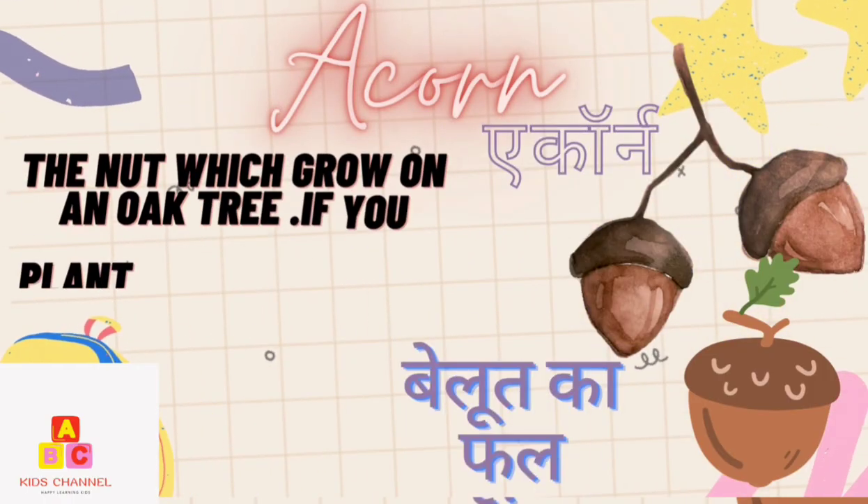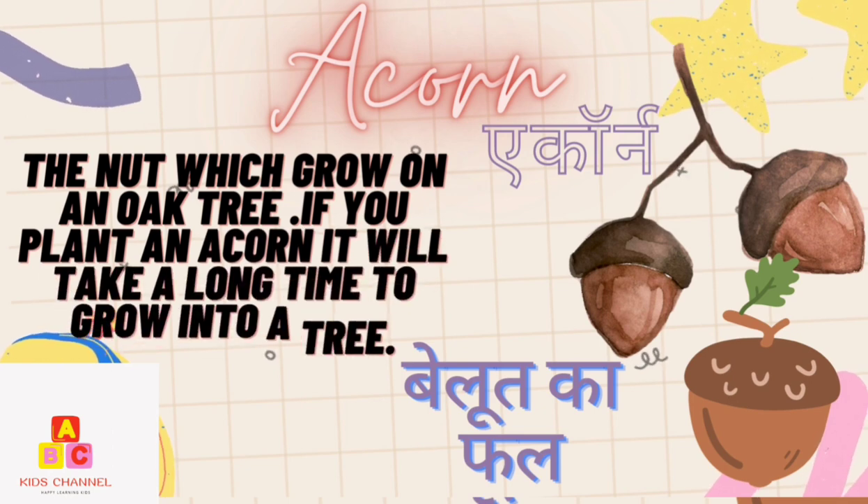Acorn: The nut which grows on an oak tree. If you plant an acorn, it will take a long time to grow into a tree. (Velut kafal)